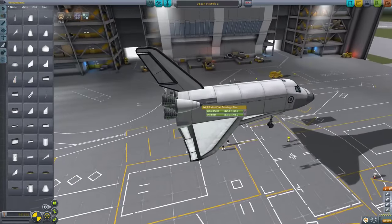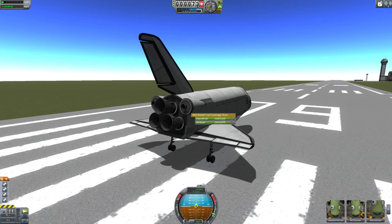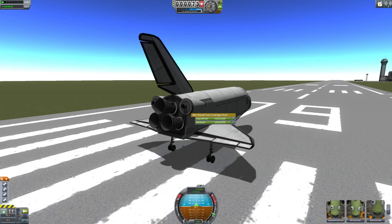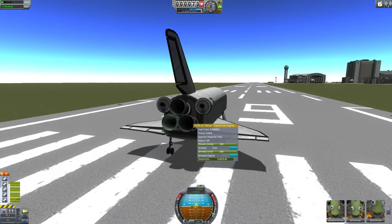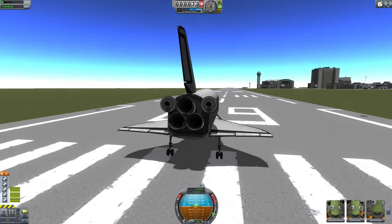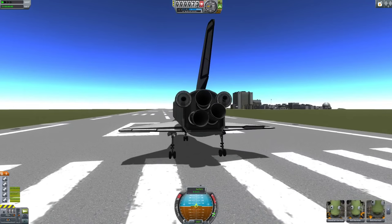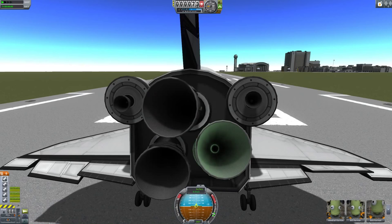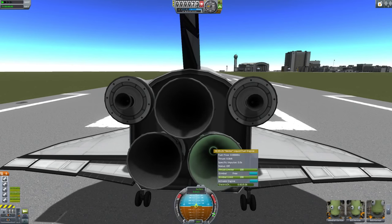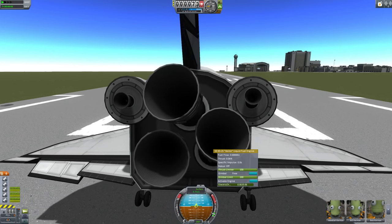I'm going to save this as 'Back Shuttle 2' — it'll get a real name later on. And here we are. I've learned a very careful lesson about flying this thing: don't go at max throttle. You can see these will rotate if you go into roll, which is pretty freaking cool if you think about it.